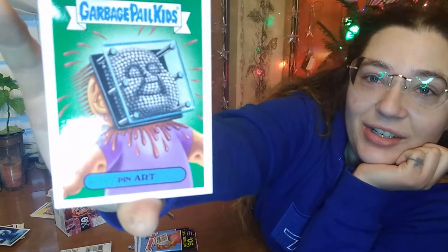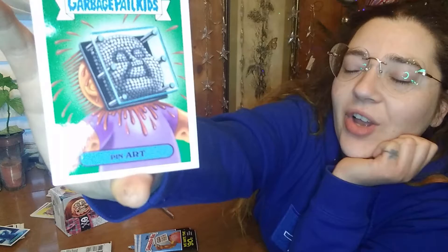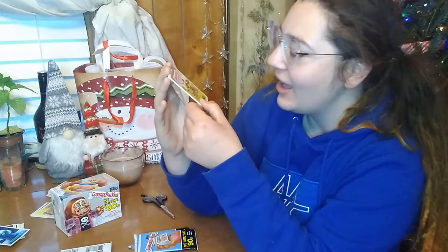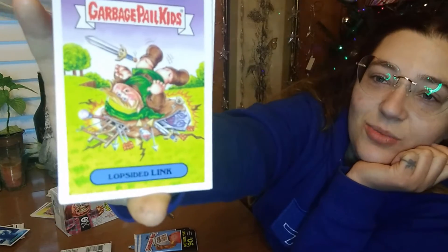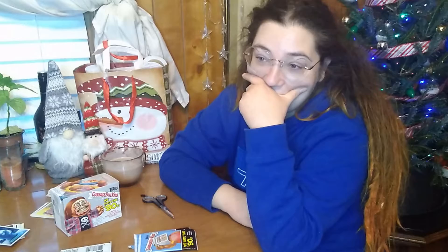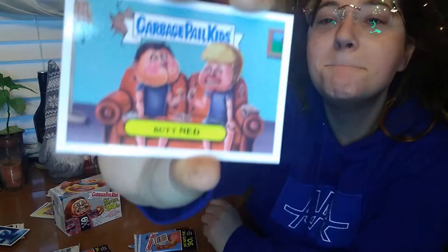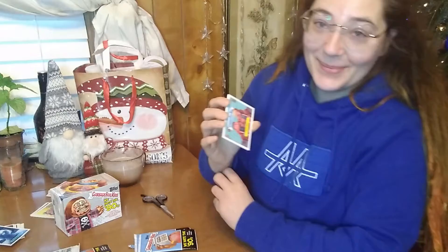This one's called Pin Art. Do you guys ever have one of these? Those were so relaxing — they just felt so fun and you can make stupid little things with them. We have Lopsided Link right here. He has way too much in his backpack, physically incapable of carrying everything. This is Butt Ned — Beavis and Butthead. Yeah? Anybody? Anybody a fan of them? There's some silly humor in there.